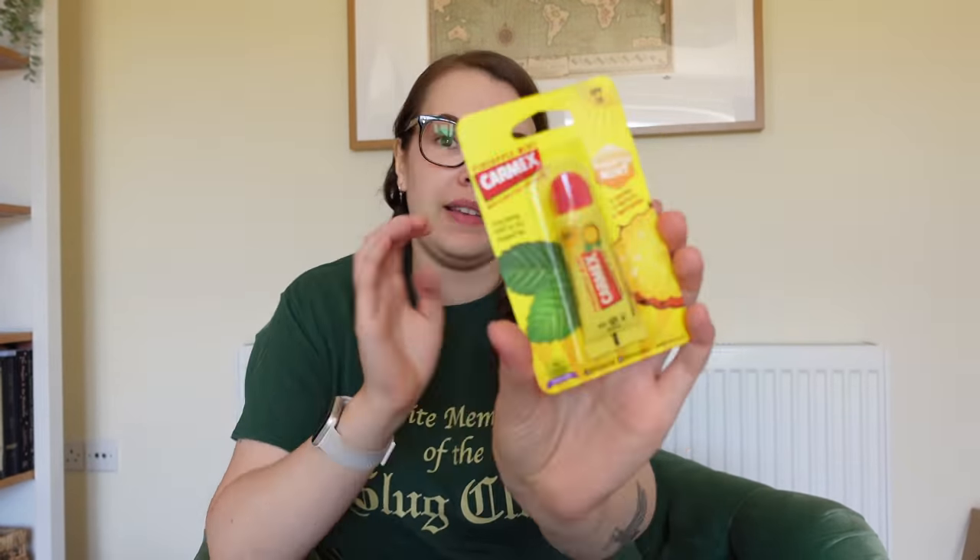Last but not least, I picked up a Carmex lip balm — I've never had one before, but it's pineapple mint. I'm not sure I'd usually put those two things together, but I really wanted to try it. This was £2.99.